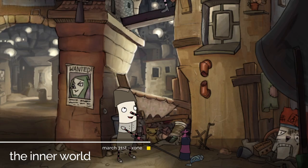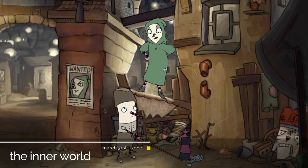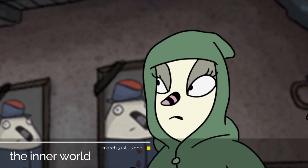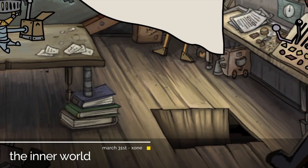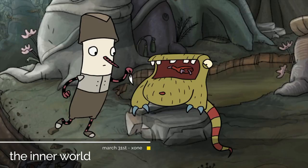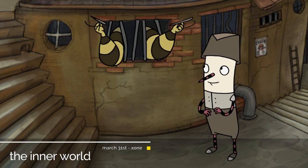Already out for a while on PC, this gorgeously looking hand-drawn 2D point-and-click adventure, The Inner World, is headed to the Xbox in late March. This game is well worth picking up and comes with genuinely funny dialogue and enough tricky puzzles to keep you busy along the way.